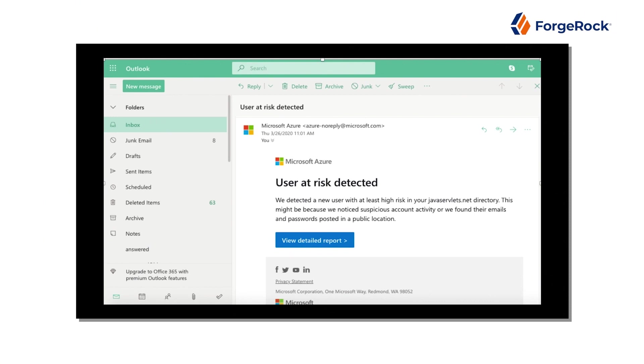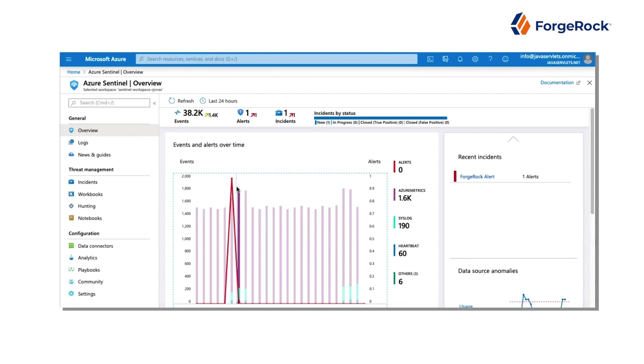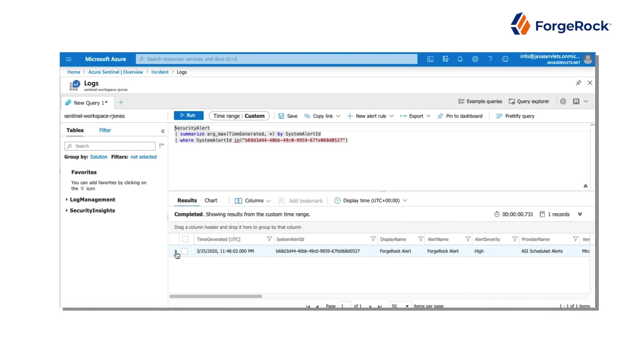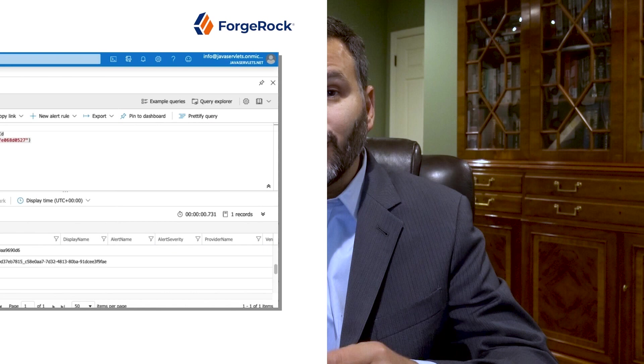We want to take all that data and be able to put it somewhere where customers can do really interesting things with it. To do that, we've built what we call the Common Audit Handler. This acts as a bridge to push data from ForgeRock products into Microsoft Sentinel. We've created a really deep integration that allows Sentinel, via the Common Event Framework, to consume all of the identity activity that occurs inside of a ForgeRock system.